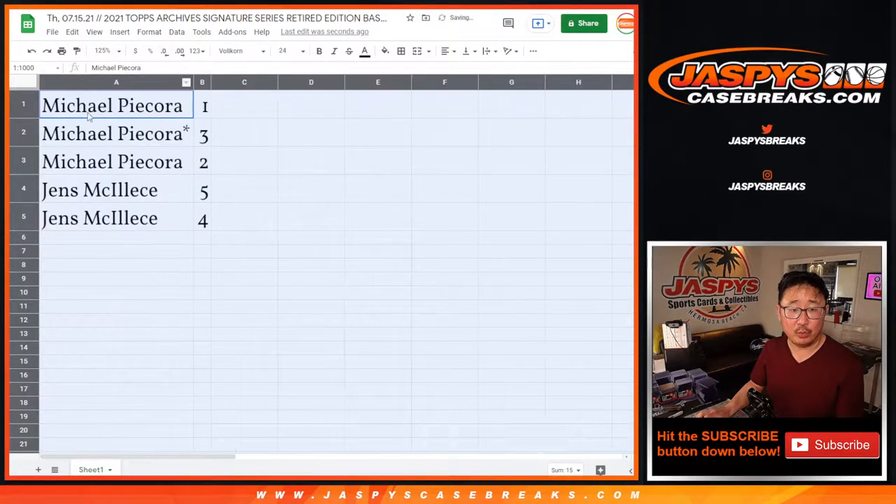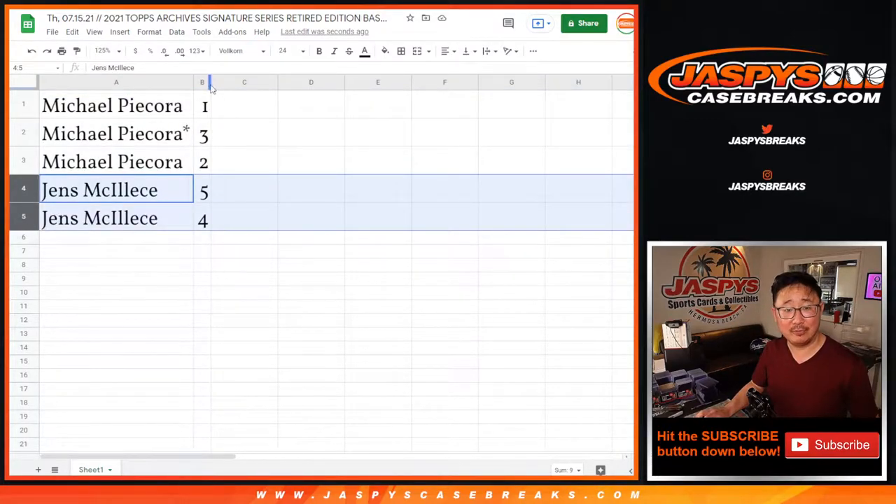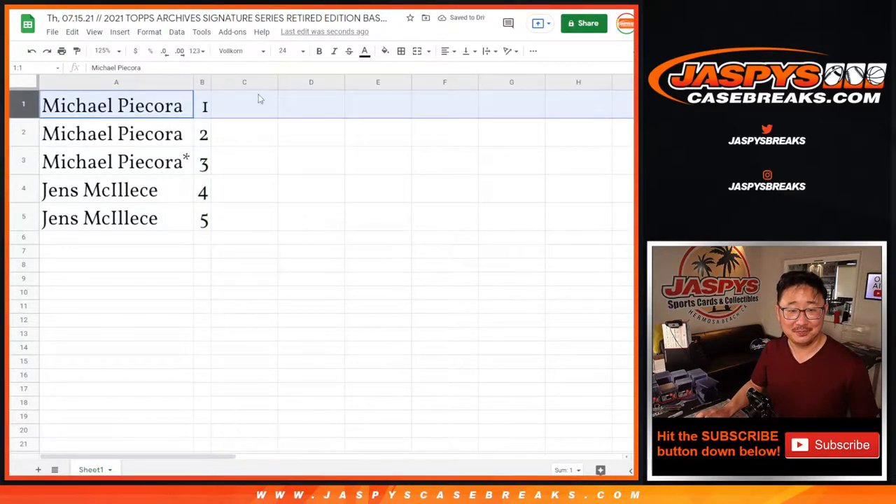All right, Michael with 1, 2, 3 basically, and then Jens with 4 and 5. We're going to do these numerically. My list is not going to change very much. There we go. All right, let's do it.